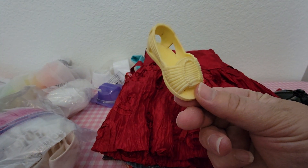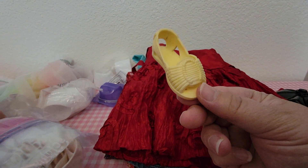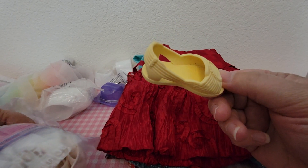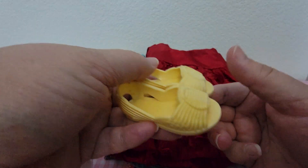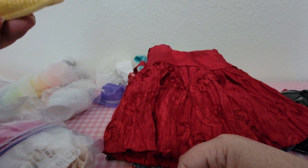And then we got these yellow sandals — there's a matching pair. That looks like it's for an 18-inch doll.